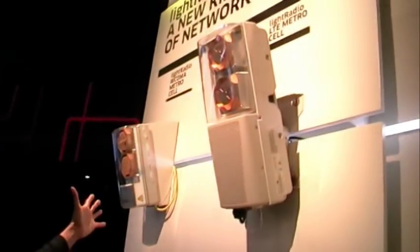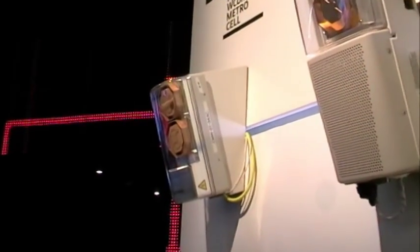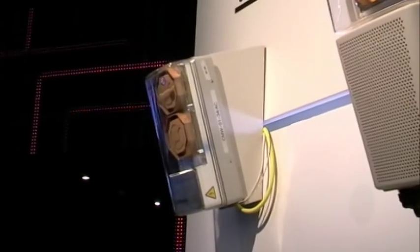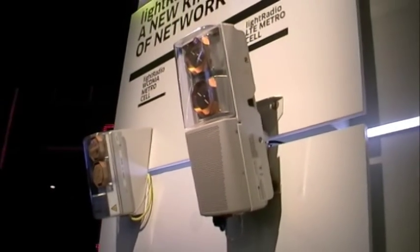The reason that we have this lower total cost of ownership comes from the way that we have designed this network. One aspect of that is the use of these small cells, these Metrocells, like the one you see here and this integrated unit over here. These Metrocells reduce the cost of deployment.